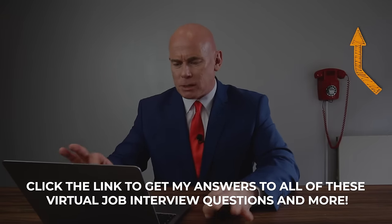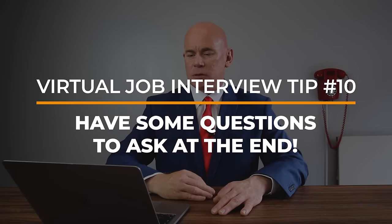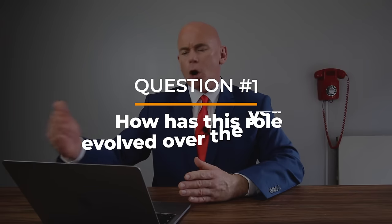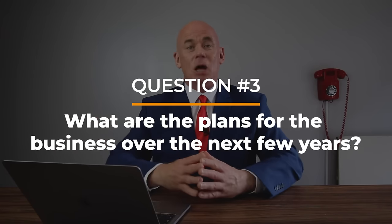Virtual job interview tip number 10: make sure you have three questions to ask at the end of your virtual interview. The interviewer is likely to say, 'That's the end of the virtual interview — would you like to ask me any questions?' Do not say 'No, it's okay, you covered everything.' This is a missed opportunity. Ask three smart questions: How has this role evolved over the years? What's the culture like within the company? And what are the plans for the business over the next few years?